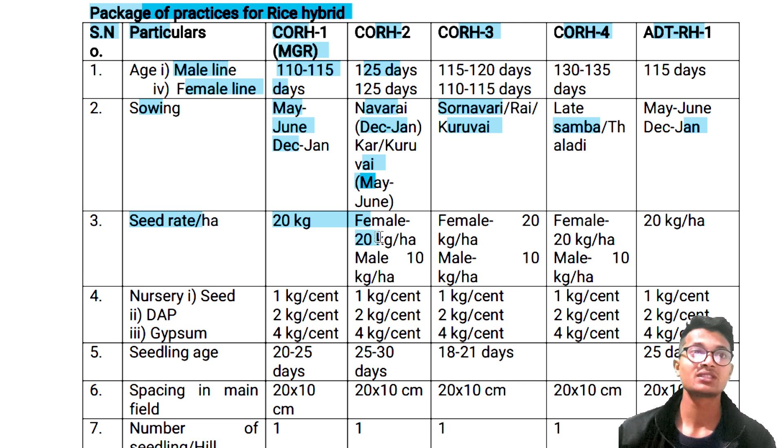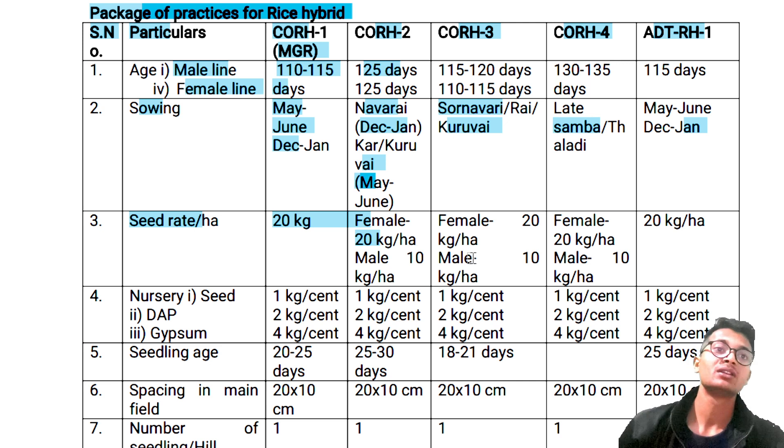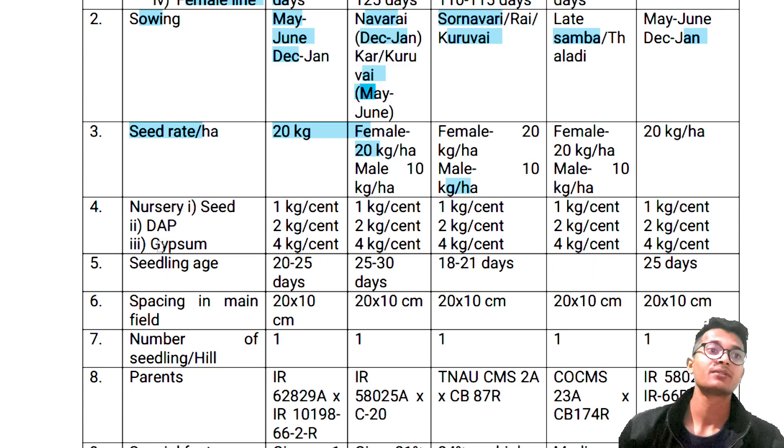Seed rate: 20 kg per hectare for female, 20 kg per hectare; male 10 kg per hectare. Female 20 kg per hectare, male 10 kg per hectare. Clear.